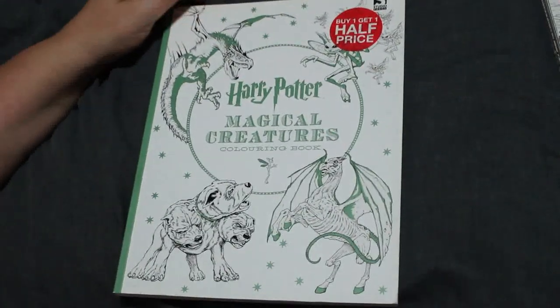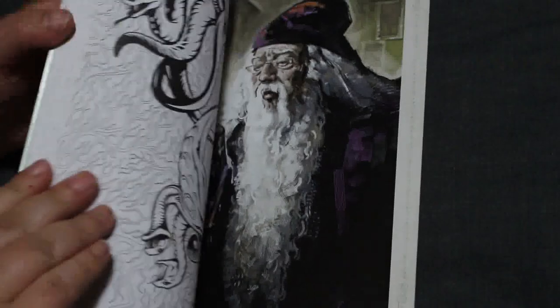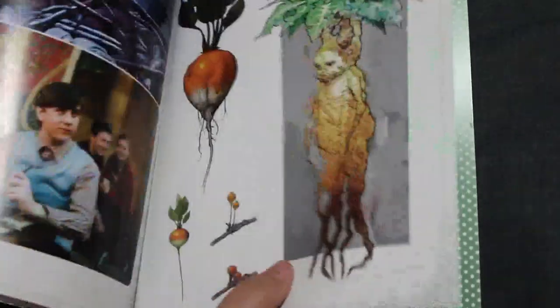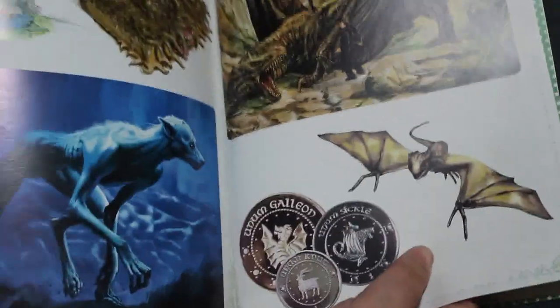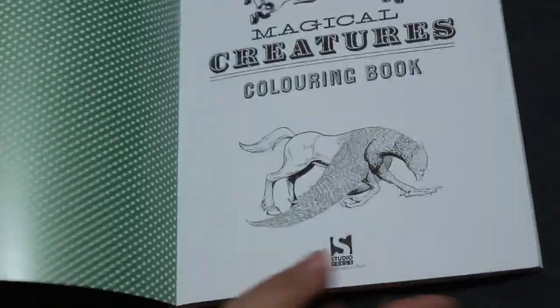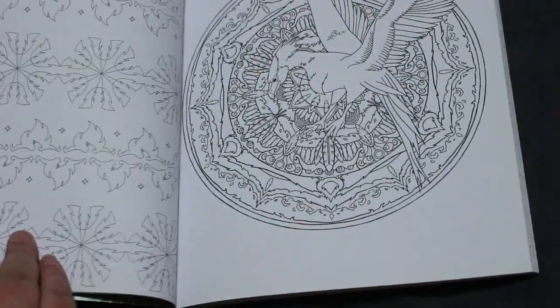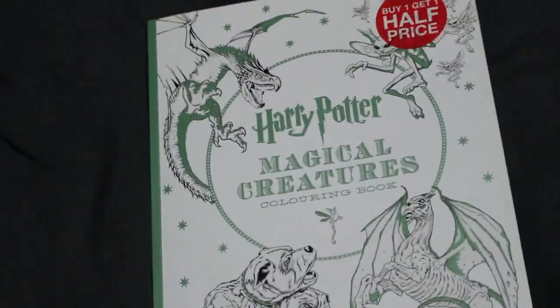We have the Harry Potter Magical Creatures coloring book, which I hauled recently. I do like the pictures — they show you an idea of what they're like in the back. I haven't colored in this yet. I want to do the spiders, I did show you that before. It's a really nice book.